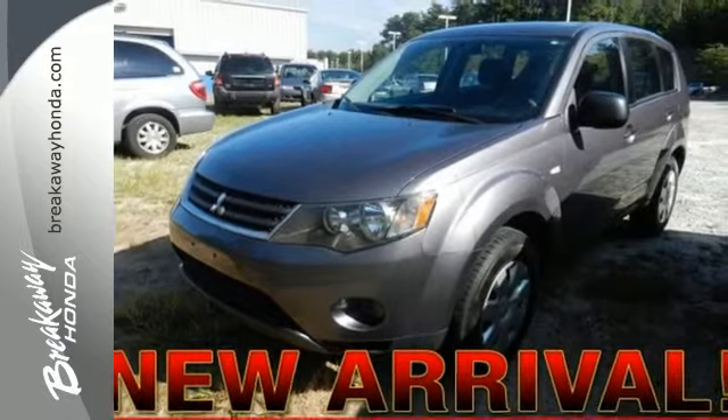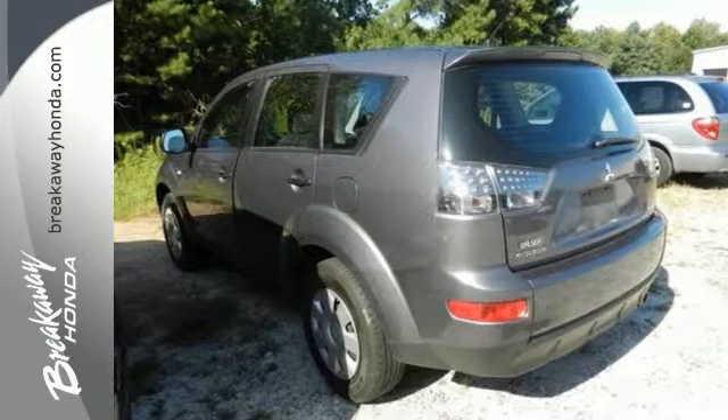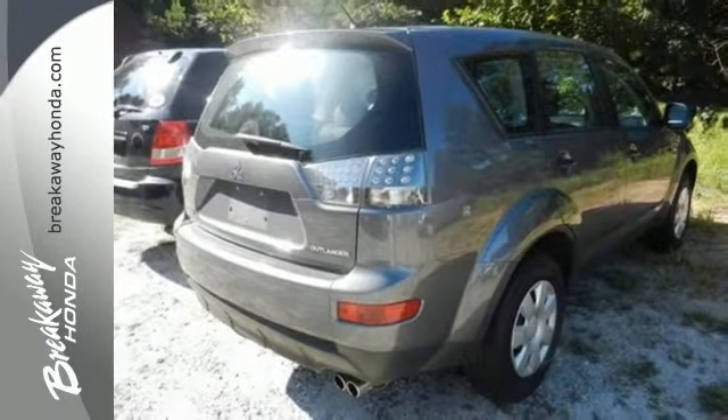For those who want the functionality of an SUV but don't want something so big and bulky, Mitsubishi has put their expertise into this respectable vehicle. Take it for a test drive today.